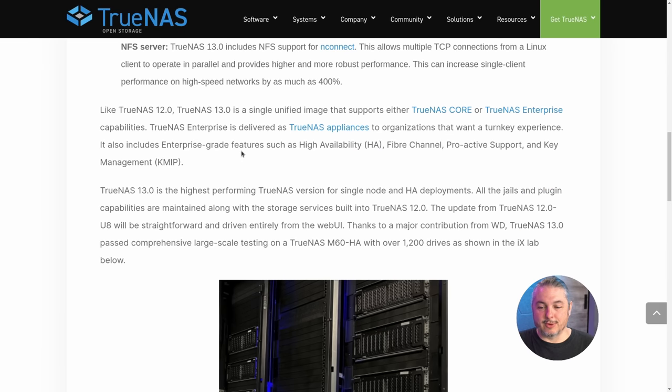Scrolling down, TrueNAS 13 is the highest-performing TrueNAS version — even they admit it — and still offers single-node and HA deployments. This is the bread and butter of how TrueNAS 13 and TrueNAS Core works. This is different from Scale, which is building things out as a clustered file system with GlusterFS — that's where the roadmap is taking Scale. That's really not on the roadmap for TrueNAS Core, which is built for performance-oriented workloads.